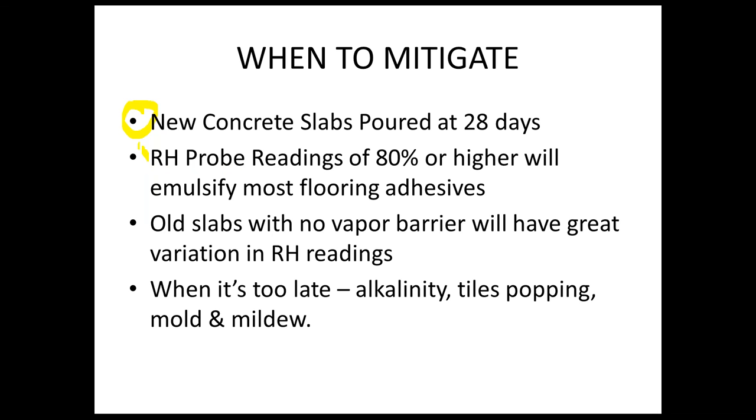When else would you mitigate? When your RH probe readings — like your Wagner readings — are at 80% or higher. That level of RH will typically emulsify most flooring adhesives, certainly some cheaper ones like clear thin-spread. The adhesive industry is working on adhesives that can withstand upwards of 90%, but in most cases if you've got 80% or greater, you will have to make a decision to mitigate.